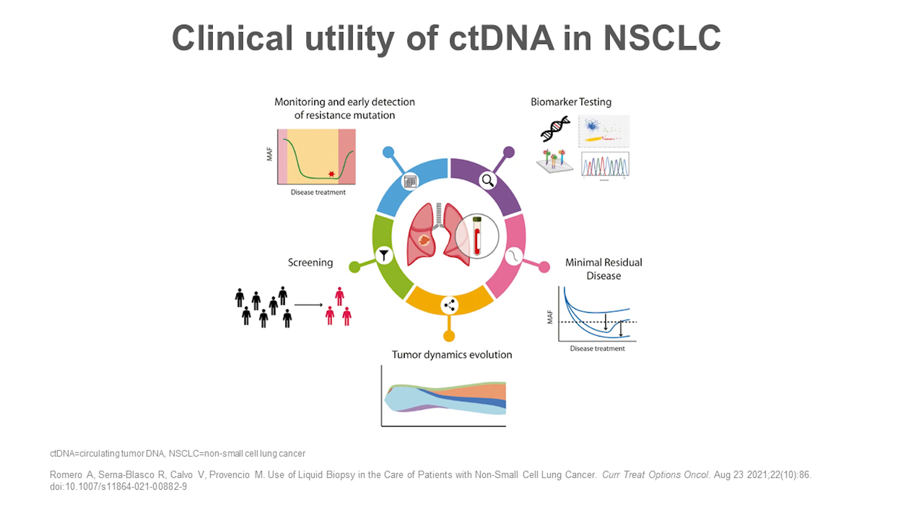Circulating tumor DNA genotyping has been shown to be useful for non-invasive biomarker testing. This is very important in lung cancer patients in which having access to a solid biopsy is sometimes very difficult. In addition, ctDNA NGS profiling can be useful to identify molecular alterations that may arise as a consequence of treatment failure.